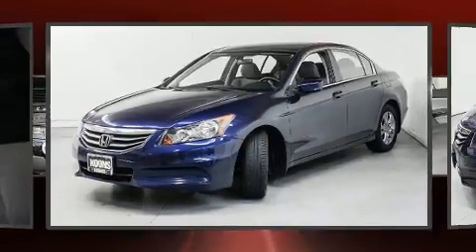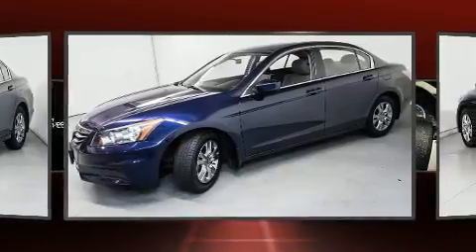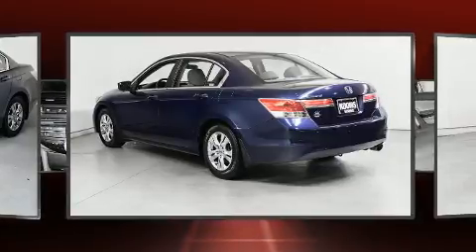It distinguishes itself from the competition with features such as delay-off headlights, one-touch window functionality, remote keyless entry, and air conditioning.